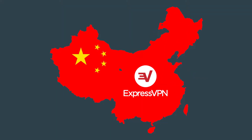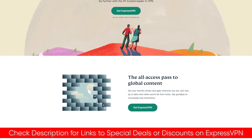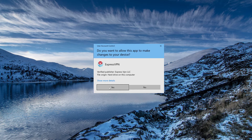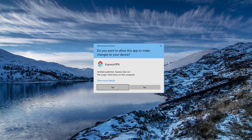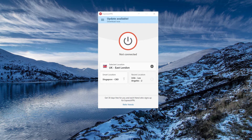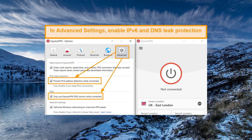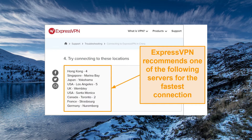To use ExpressVPN in China, go to the ExpressVPN website to sign up — I'll put a link in the description with the best deals and discounts. Once you install it, log into your account, download the software for your device — whether Mac or PC — open the app, enter your activation code, and connect to a server designated for China users. If you're not sure which servers to use, you can always ask support, as not all servers will work from China. After that, you're good to go and can start unblocking any content you want.